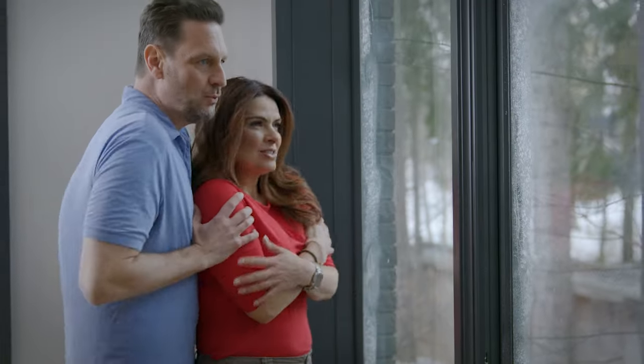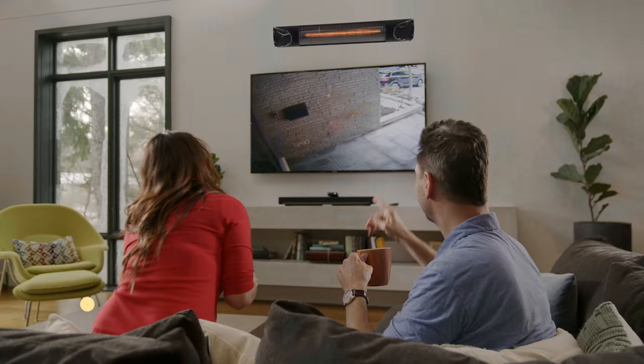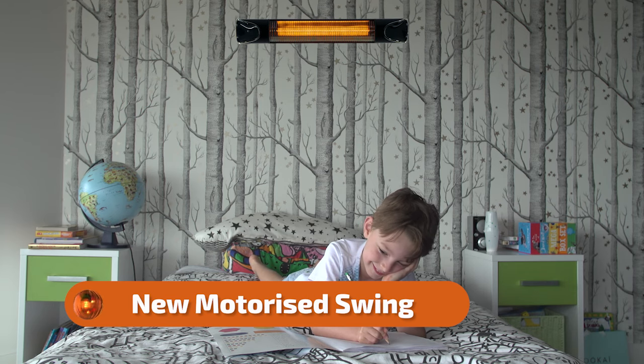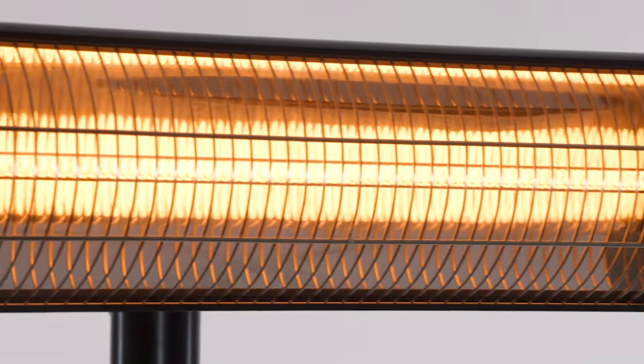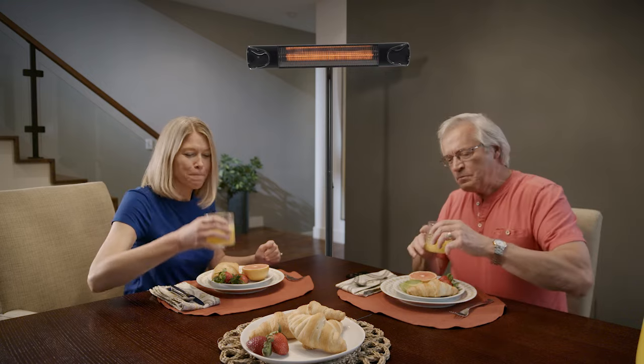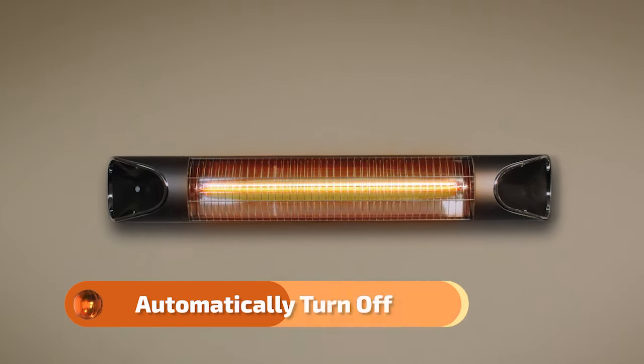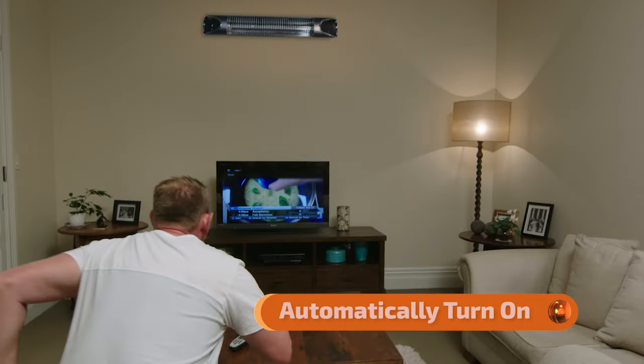And when it gets really cold outside, you can take it inside and enjoy instant heat in your bedroom or your bathroom. It's an affordable and efficient way to heat your entire home, with its built-in motion sensor that automatically shuts off when you leave one room and turns on when you enter another.